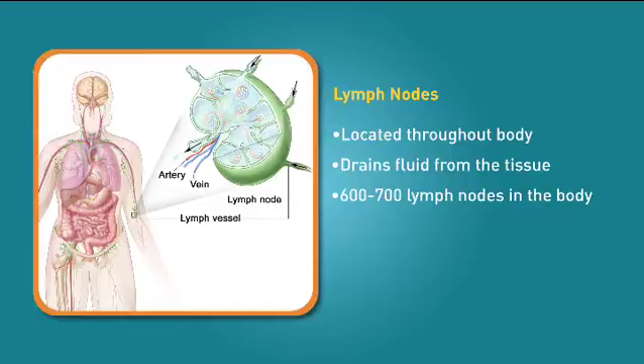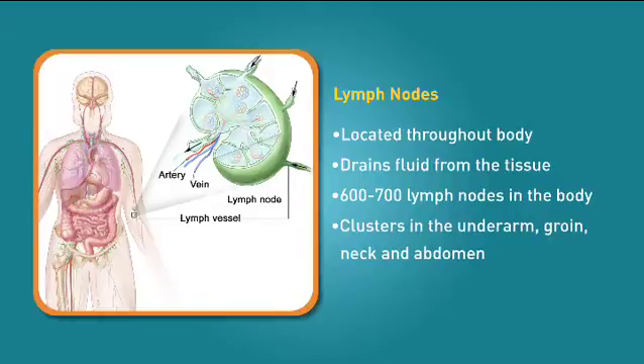There are an estimated 600 to 700 lymph nodes in your body, with groups found in the underarm, groin, neck, and abdomen.